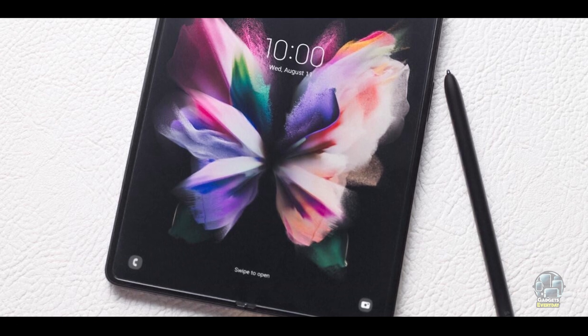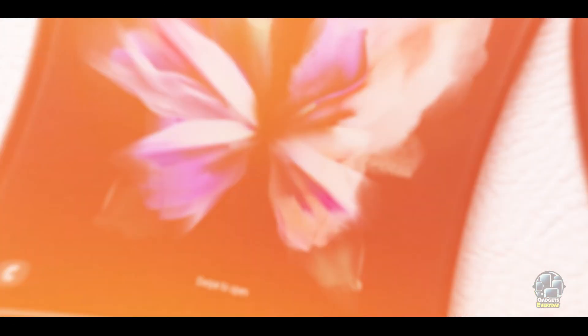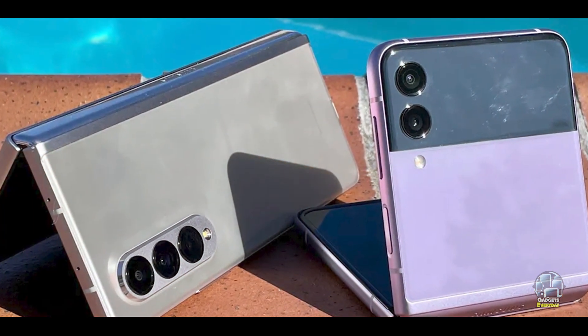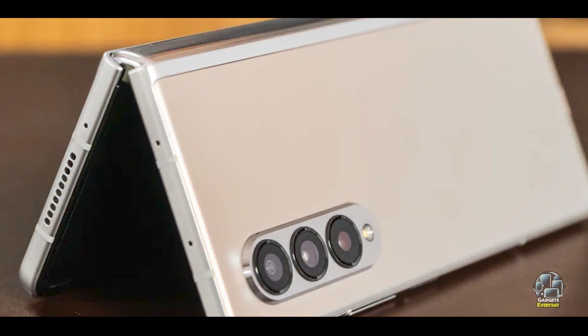Finding the best 5G phone can greatly enhance your digital experience, whether you're seeking high performance, exceptional camera quality, or innovative design. Each of these top 5 5G phones offers unique features to cater to different preferences and needs.